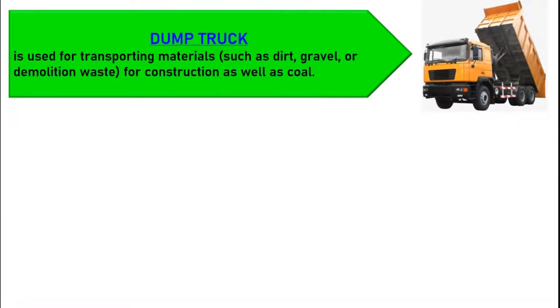A dump truck, known also as a dumping truck, dump trailer, dumper trailer, dump lorry, dumper lorry, or dumper for short, is used for transporting materials such as dirt, gravel, sand, or demolition waste for construction, as well as coal.